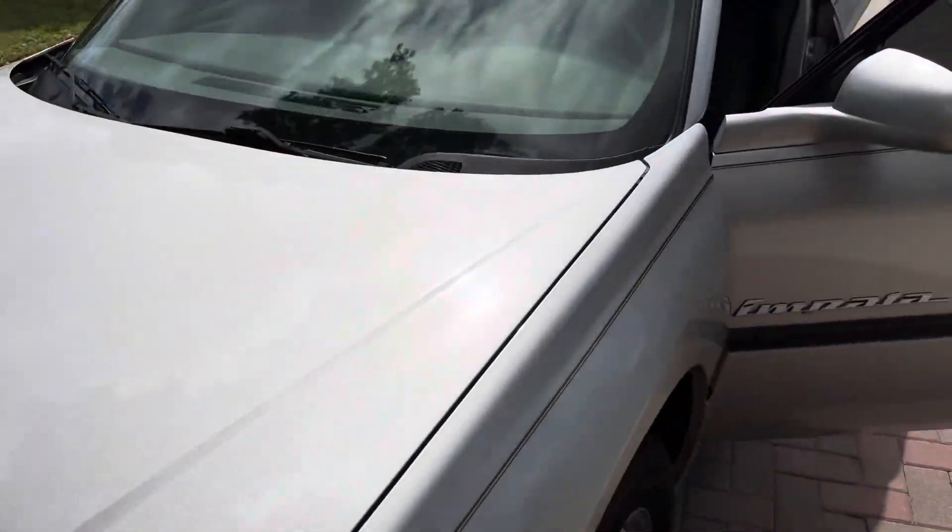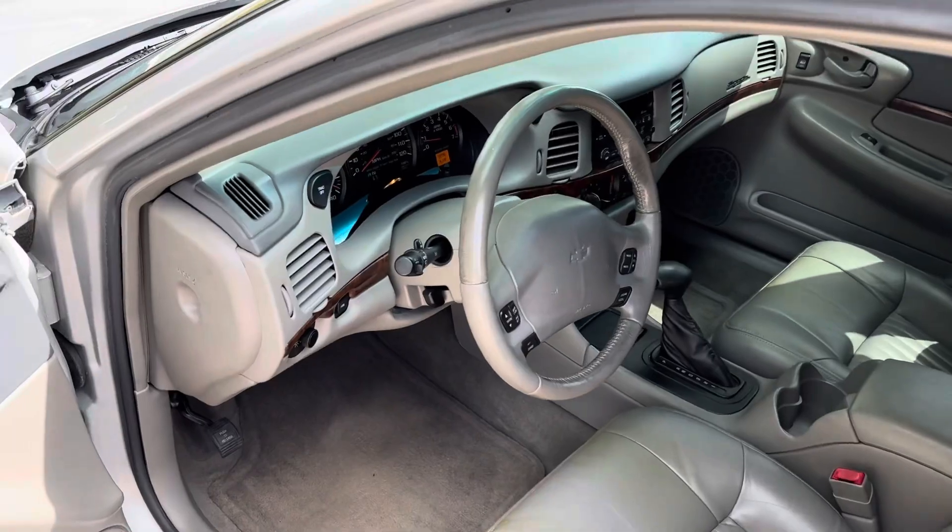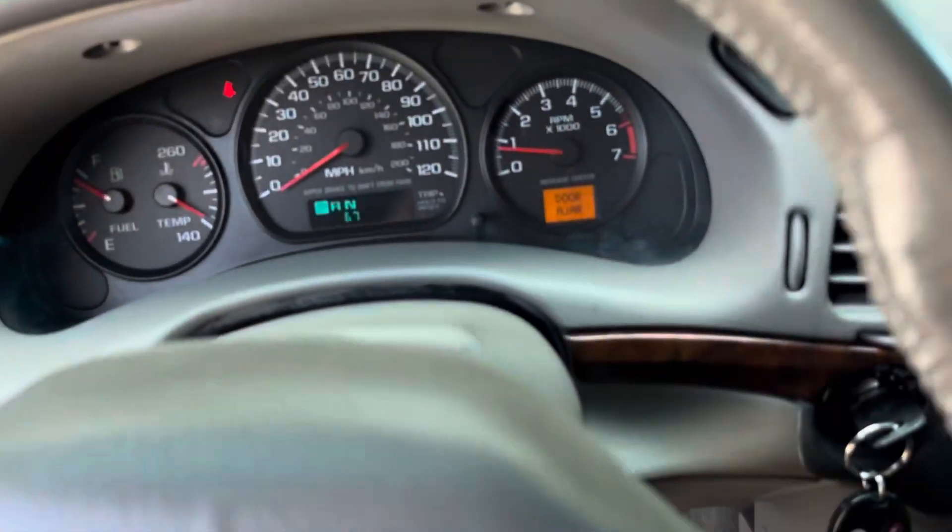Last but not least, the best part of all — the test drive. It has nice cold AC.